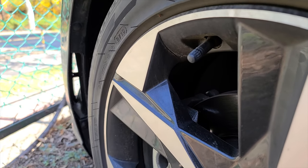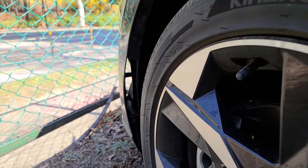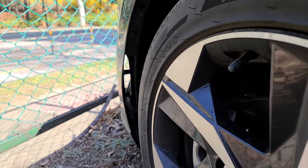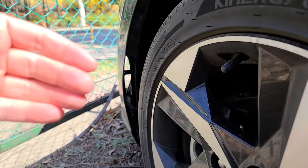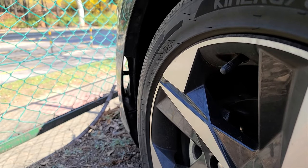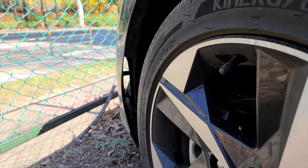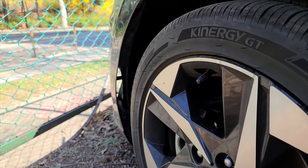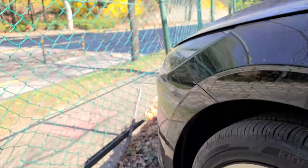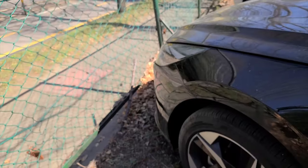Functional ducts seem like a trend nowadays. I've seen this on many newly released Kia and Hyundai models. It doesn't necessarily function much as additional cooling to the brakes — rather, it dissolves unwanted vortex, so it helps more with aerodynamics and adds to extra fuel efficiency.